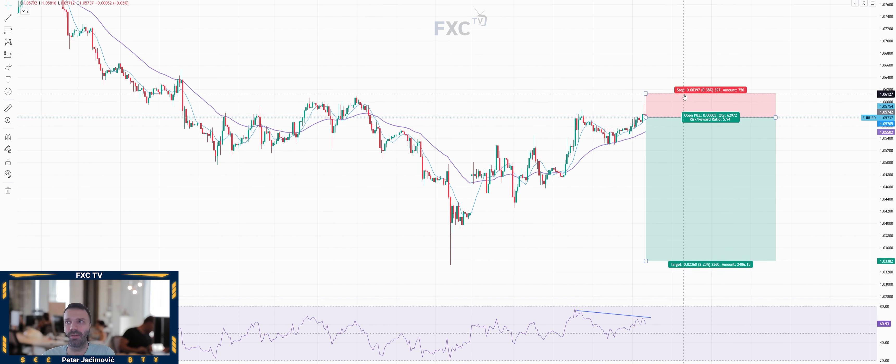For the stop, I think a stop around 1.0612 will be appropriate for this sell trade idea.